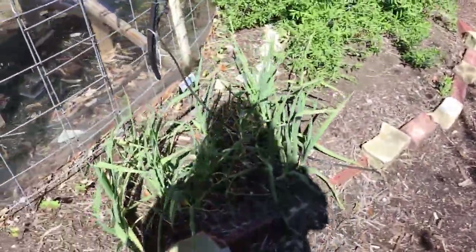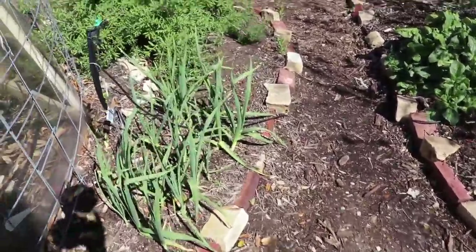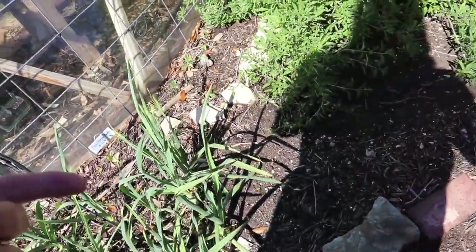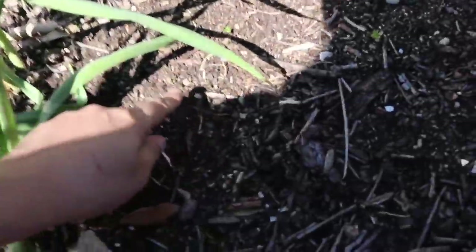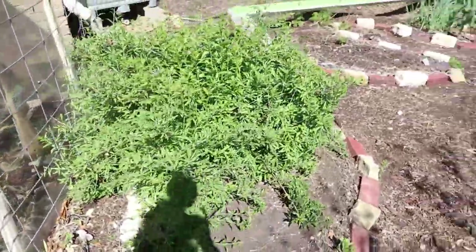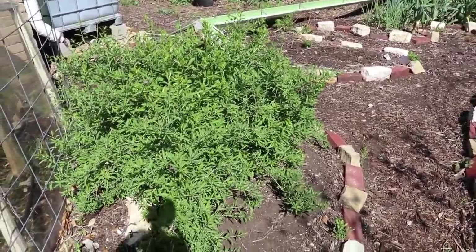On the other side of the pathway, starting to introduce garlic — got garlic right next to it, starting to come up. A little bit of cilantro, you can see the little guys here. And then next to that, this monstrosity already putting on flowers — this is the goji berry. Cue the music!